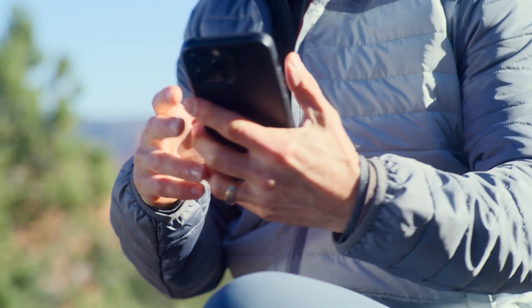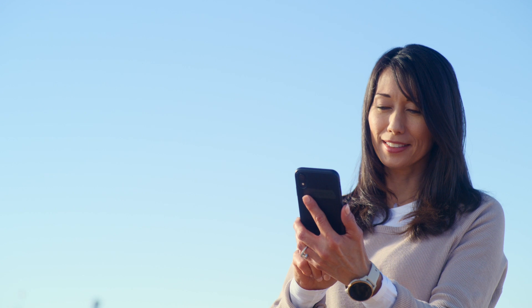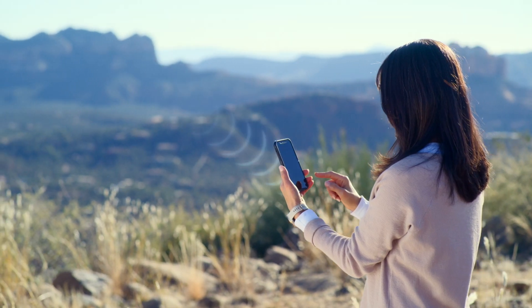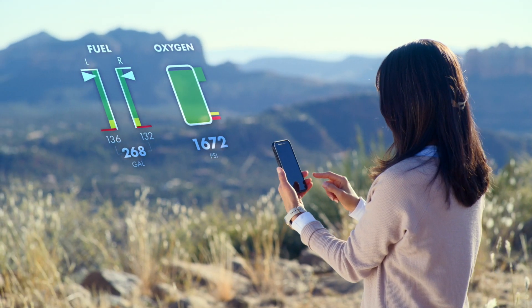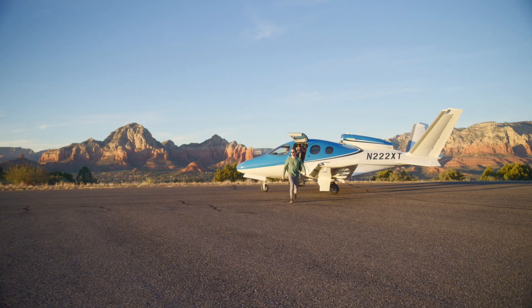From the comfort of your living room, or as a quick check-in on vacation, you can review last known status data on your VisionJet, including fuel and oxygen quantity, hours, engine cycles, and more.